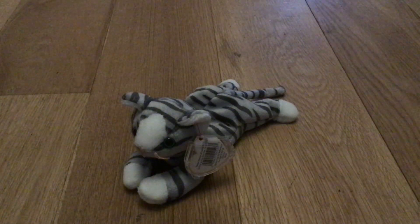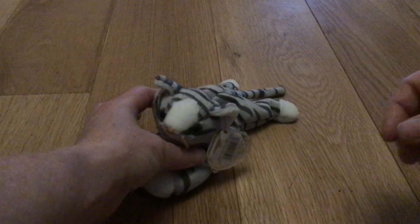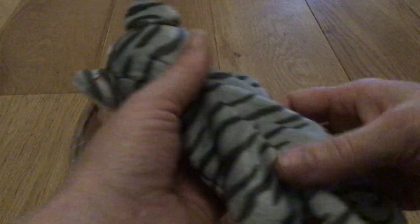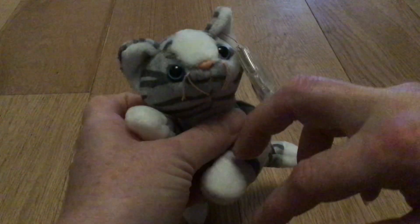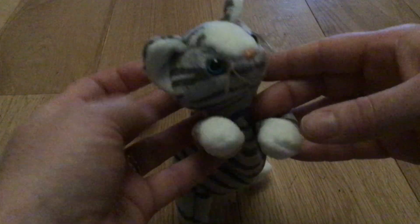Say hello to Prance. Prance is a beautiful, stripy little cat. He's got beautiful stripes all over, top and bottom, tiger-like. With a little white patch on his head and little white paws and little white ears.